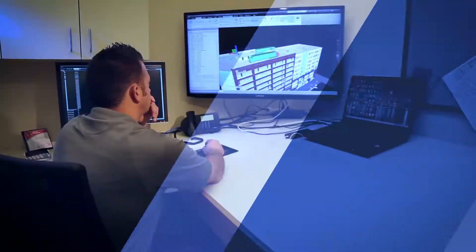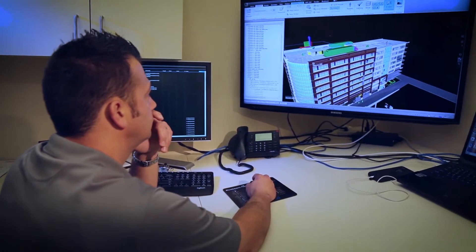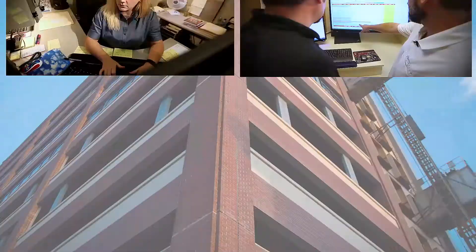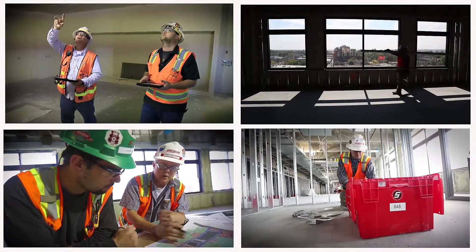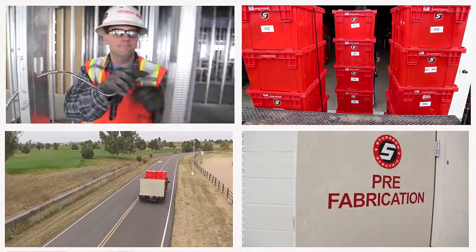In all corners of the company's 10-acre campus, Sturgeon employees are using the latest construction technologies and practices to keep pace with today's accelerated building schedules. The company's team of estimators, designers, fabricators, project managers, and field craftsmen have developed a comprehensive system to improve quality, safety, scheduling, and productivity on site.